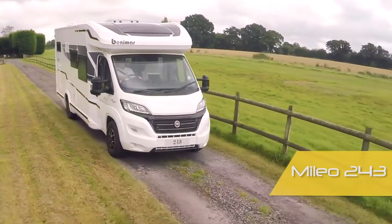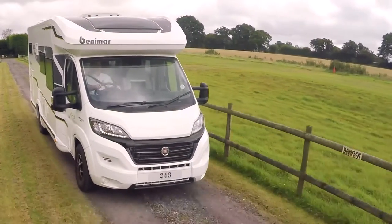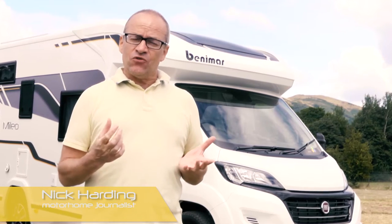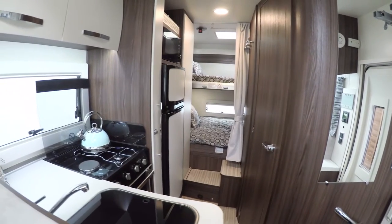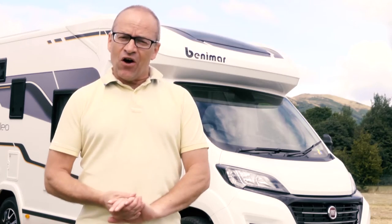Benemars are made in Spain but they are specified to UK expectations by Marquis, which means a lot of extra equipment and UK-specific layouts as well. Extra equipment includes carpets, ovens and grills, solar panels — you name it, really, the list goes on and on.